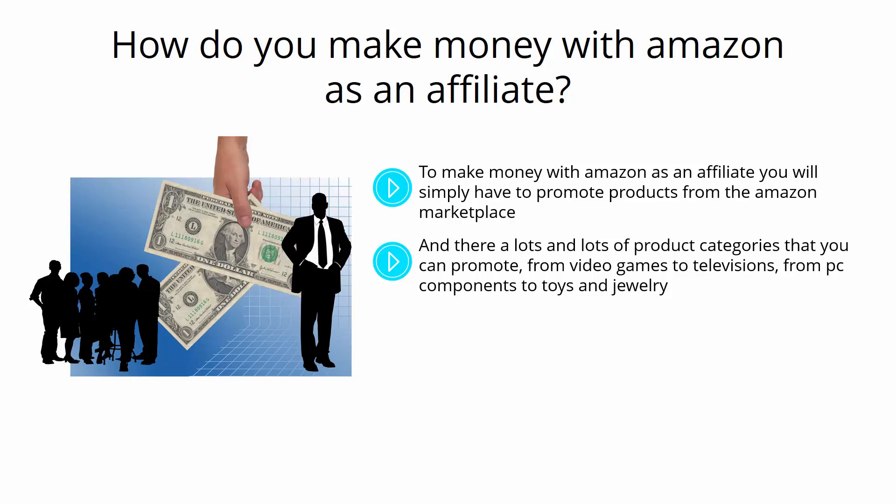What's more, you will be able to promote stuff from broader categories such as Amazon gift cards, digital music, and Amazon devices, with commissions ranging from as low as 4% to as high as 10%, depending on the category.